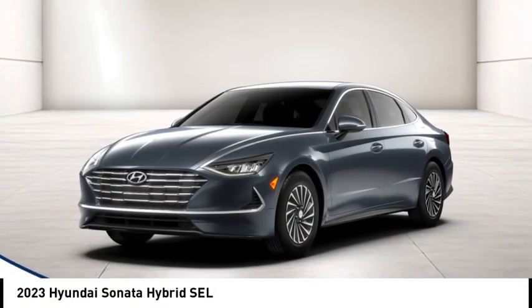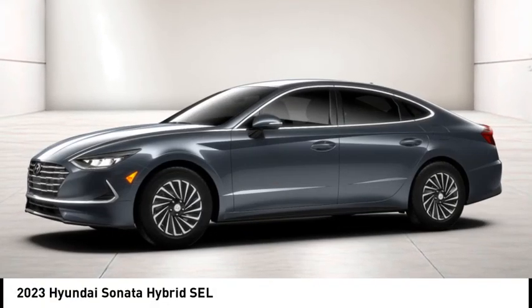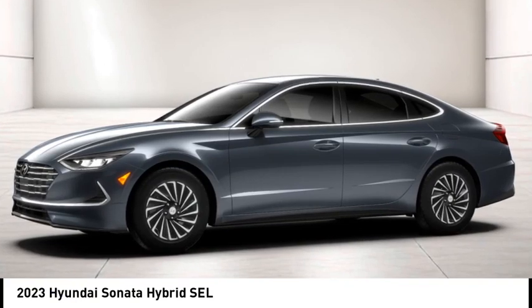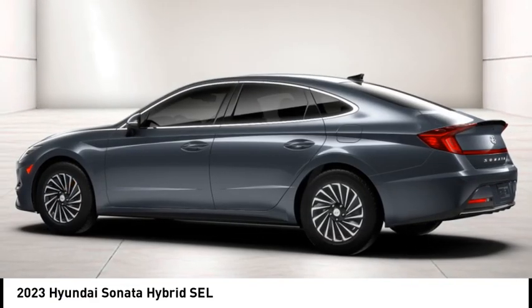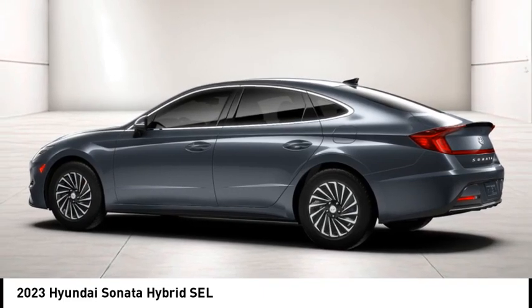Take a ride in the 2023 Sonata Hybrid. This all-new hybrid has all the style and premiums you expect in a Sonata, along with 37 city, 39 highway miles per gallon.